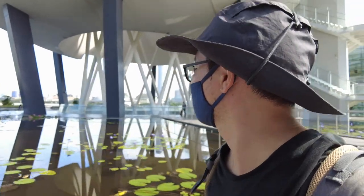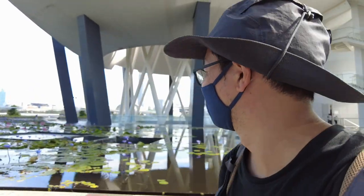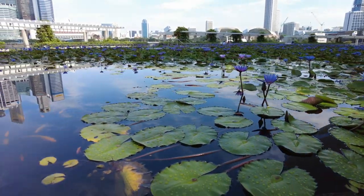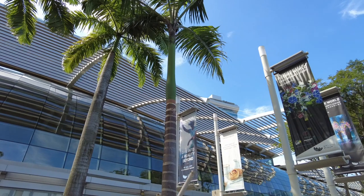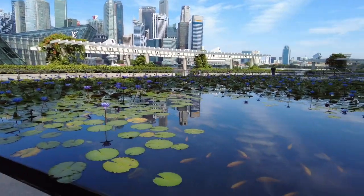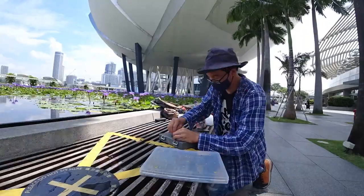Alright, it's time for me to find a favorable spot to do this painting — somewhere where it's not so hot. Wow, look at this! Hopefully the koi fish would be out too. It's my lucky day — they are in the house, or at least in this pond. Let's get set up and get this going.